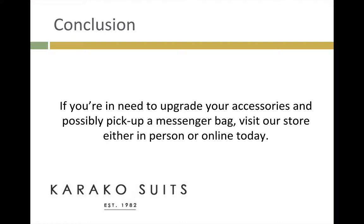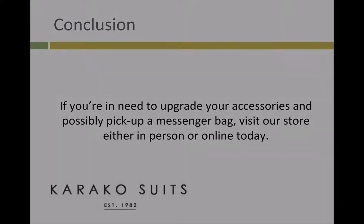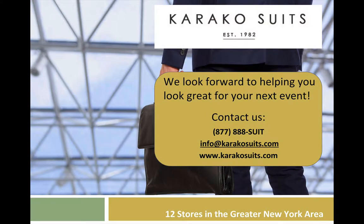If you need to upgrade your accessories and possibly pick up a messenger bag, visit our store either in person or online today. Thank you for listening to the Caraco Suits podcast. You can contact us by phone at 1-877-888-SUIT or by email at info@caracosuits.com. Learn more by going to www.caracosuits.com.